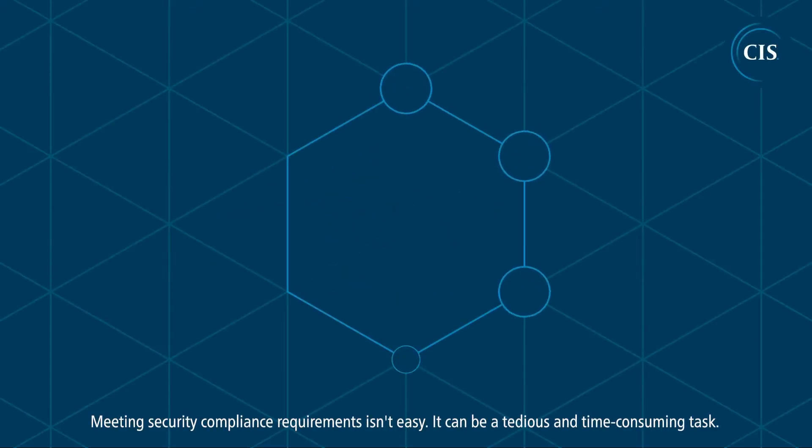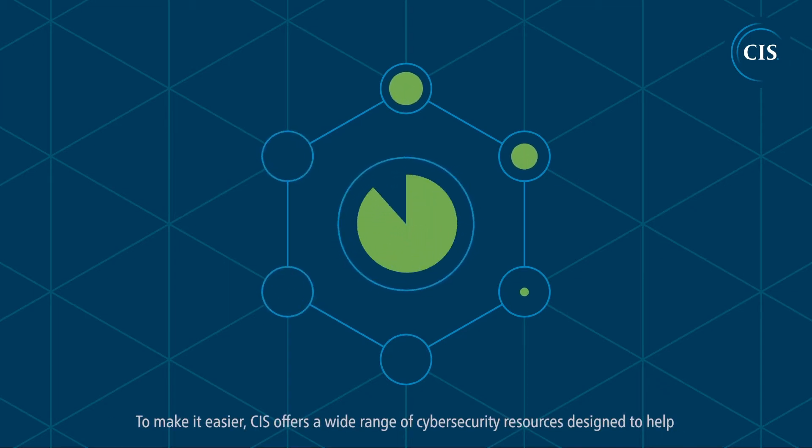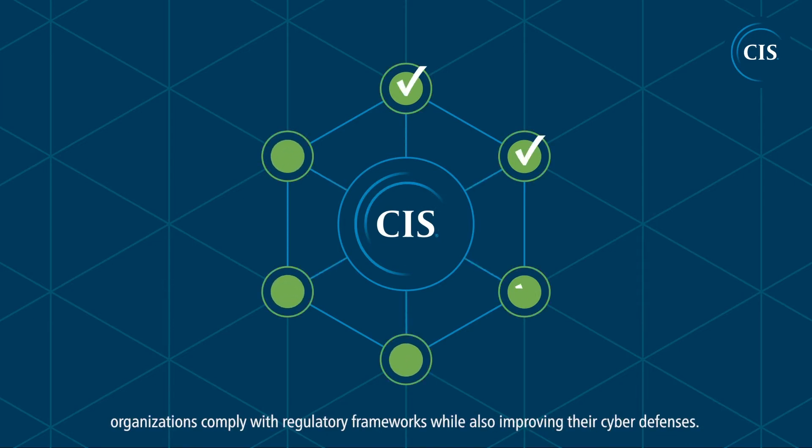Meeting security compliance requirements isn't easy. It can be a tedious and time-consuming task. To make it easier, CIS offers a wide range of cybersecurity resources designed to help organizations comply with regulatory frameworks while also improving their cyber defenses.